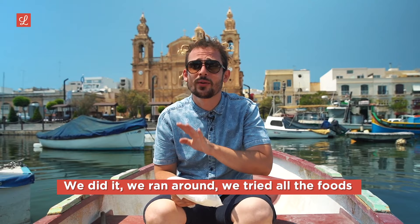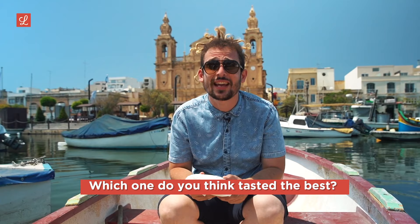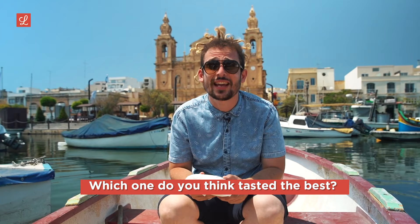So that's it, guys — six ftiras, four hours. We did it. We ran around and tried all of the foods. Which one do you think looked best? Which one do you think tasted the best? Let us know in the comments below. Until next time, this has been Jonathan Cilia, signing out from the first episode of Love and Eats.